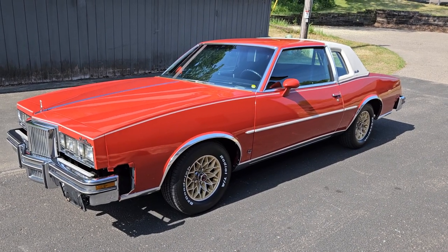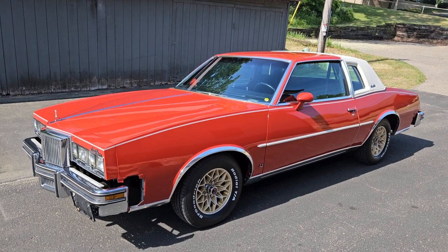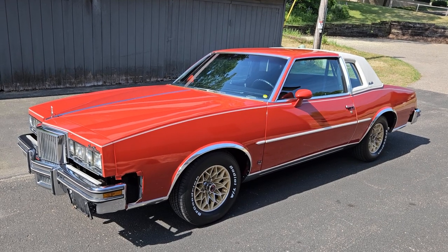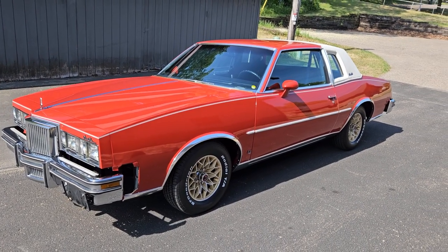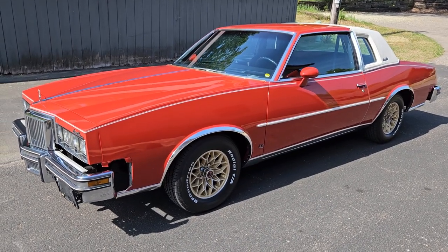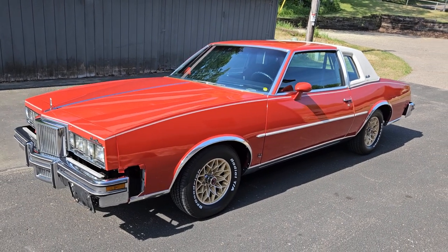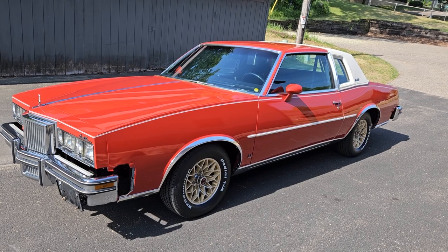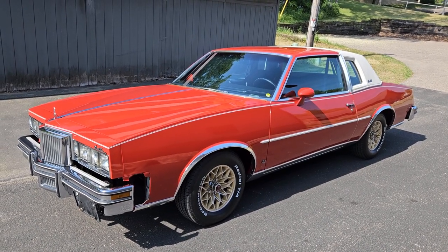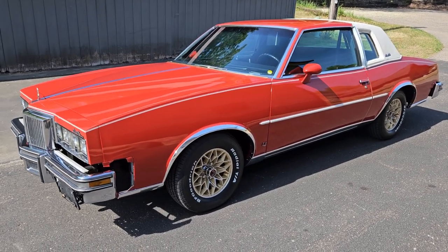Hey, good morning. Jeff from Bygone Classics here with our just phenomenal 1980 Pontiac Grand Prix, showing just approximately 14,000 miles. We're going to do two different exterior walkaround videos — first outside, then inside. This car wears 100% factory GM paint, it's agate red. Sometimes they call this cinnabar — I think that might be the Chevy version — but what an absolute time capsule this car is.